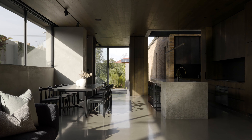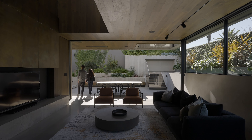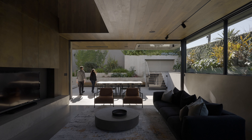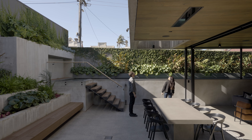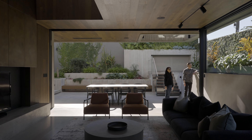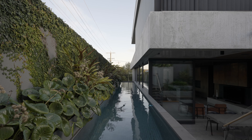The inspiration for this project was really around our client's desire to create a sanctuary and a home that they could raise their family in. Creating that immersive experience when inside the home was the key inspiration for us in terms of how we configured the site and how we crafted the architecture around that.